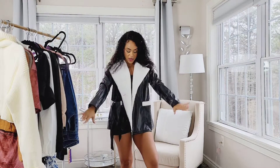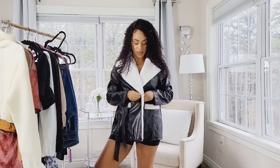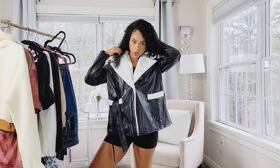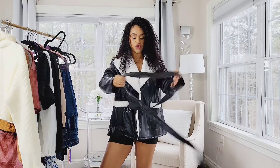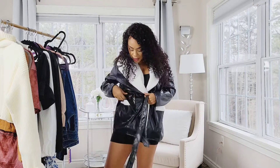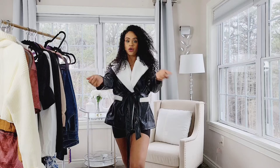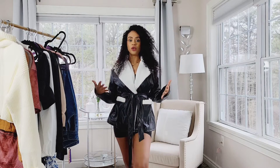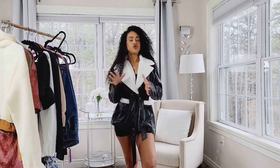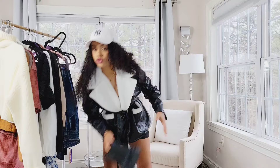The next item is this jacket and I am obsessed with it. It has buttons on the side so you can button it up. It looks a little big but I like how baggy it is because you can throw a sweater underneath. It comes with a belt so you can tie it and give your waist a little more curve appeal. It's pleather leather and I love the feel — it's super loose but you can still wear a sweater underneath with some high-waisted pants, a baseball cap, and boots.